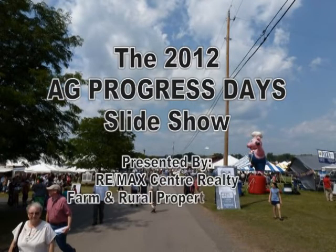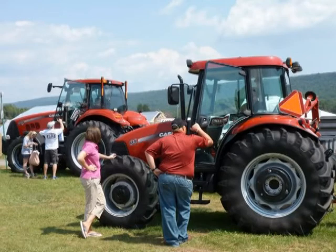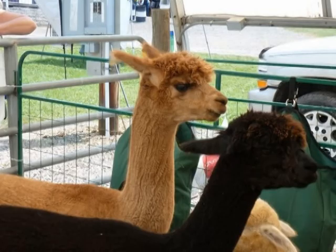Hello, this is Don Myers, and on behalf of RE-MAX Center Realty, I would like to welcome you to our 2012 Ag Progress Days Slideshow. This show was held on August 14th, 15th, and 16th.